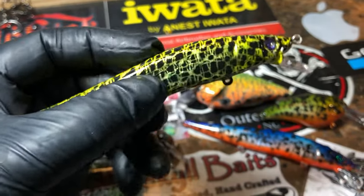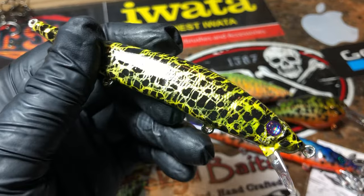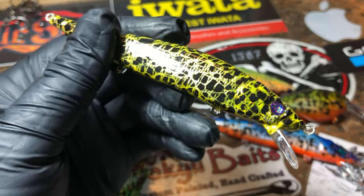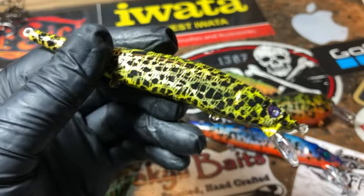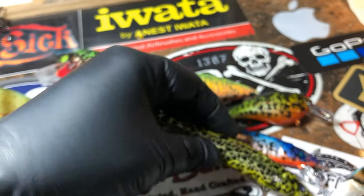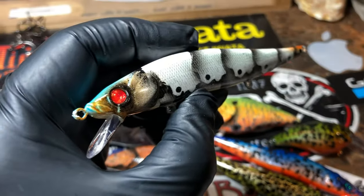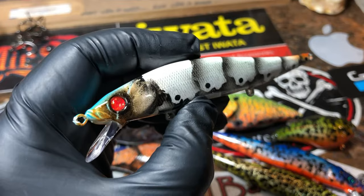I appreciate everybody's patience getting through this spring rush — it has been crazy. Thank you guys so much for the orders and the patronage, and for hanging out with Jekyll Baits. I really love creating that confidence bait for you guys.